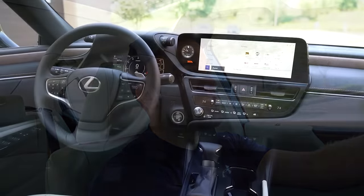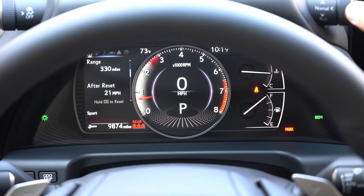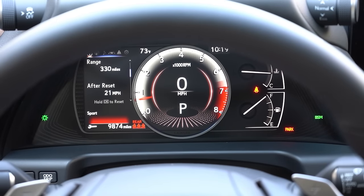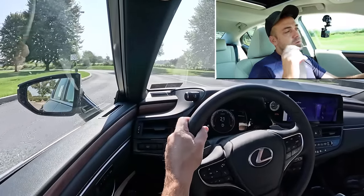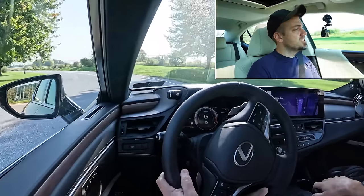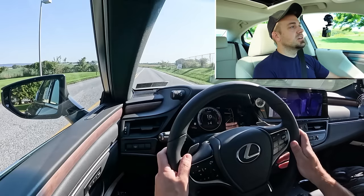Before we do any acceleration or paddle shifter testing, I wanted to cover the drive modes. There's a drive mode stalk just above the gauges. Drive modes include Normal, Eco, Sport, and Sport Plus for the F Sport trim level, adjusting shift points, throttle response, and steering sensitivity. With that out of the way, let's put the paddle shifters to the test first and see how quickly they react.